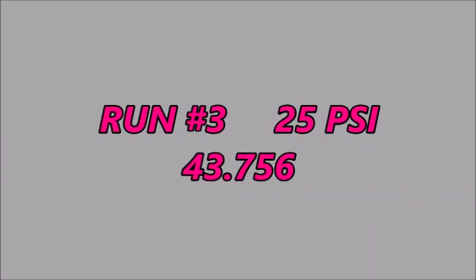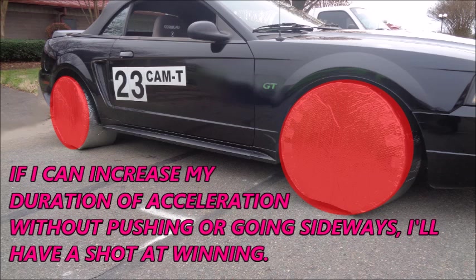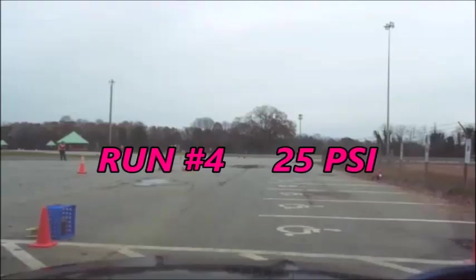With my tires set at 25 PSI, my third run was clean and kind of fast. It gave me a good sense of what I was working with, and most importantly it got my tires hot enough to raise my aggression level a little in the fast sections. If I can increase my duration of acceleration without pushing or going sideways, I'll have a shot at winning. I've kept my tires at 25 PSI for my fourth run.